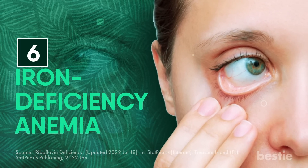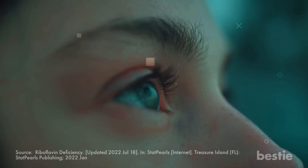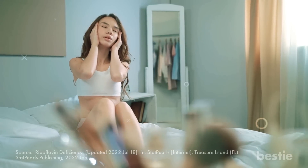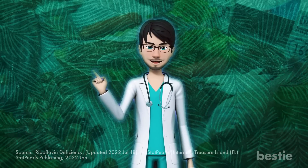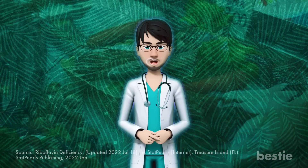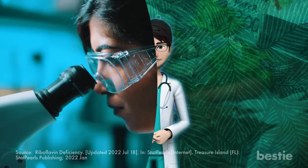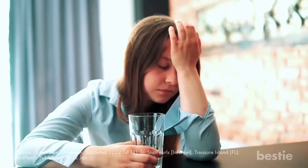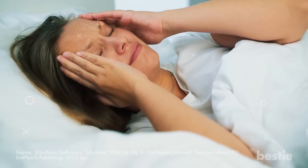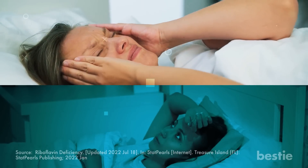Sixth, iron deficiency anemia. Do you feel tired throughout the day? Does everything around you seem blurred, or does your head feel dizzy when you wake up? If you answered yes to any of these questions, this could indicate that you're anemic or have low iron levels. Studies have shown that vitamin B2 deficiency can lead to impaired iron absorption, or anemia, which is why their symptoms often overlap.